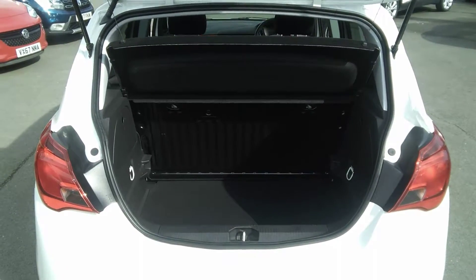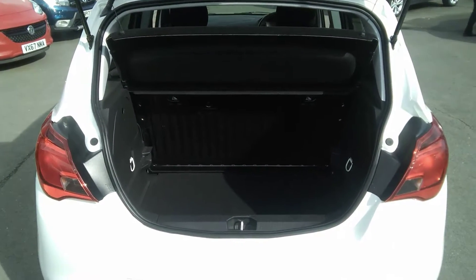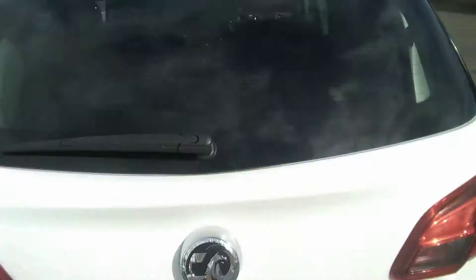Moving to the rear of the vehicle, as you can see the 5 door Corsa Sport has a very spacious boot. The Sport version comes with a folding rear seat. This vehicle also has its parcel shelf and a full inflation kit for wheel repairs.